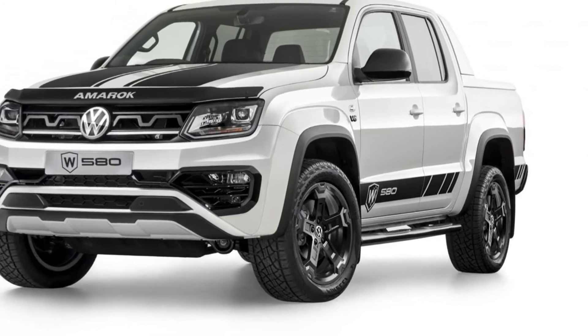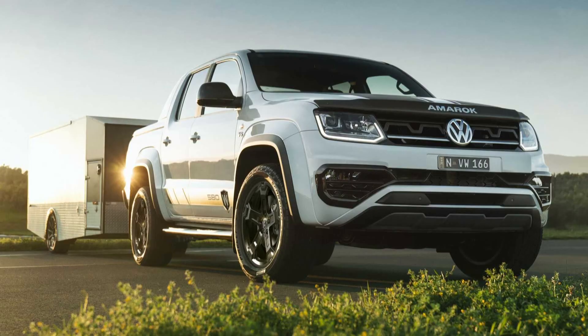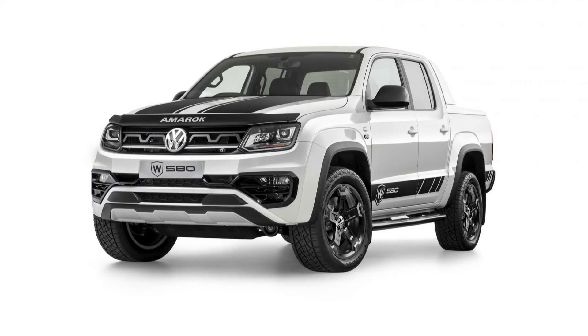As for the engine, at the heart of the Amarok W580X is a twin turbo diesel 3.0-liter V6 engine, pumping out 255 horsepower, 190 kW, and 580 Nm (428 lb-ft) of torque. The TDI punch is delivered to both axles courtesy of a full-time 4WD system via an 8-speed automatic transmission.